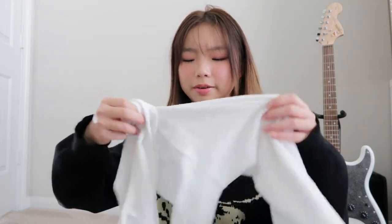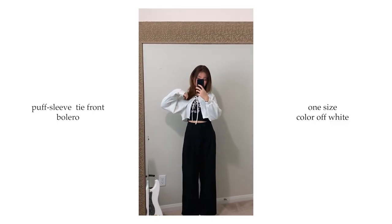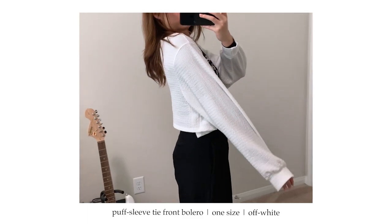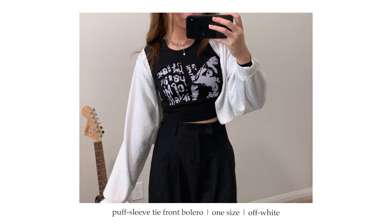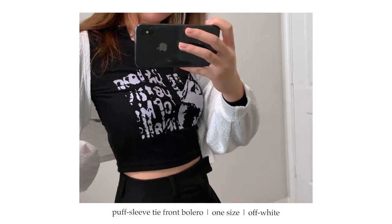Next I got this white bolero — it's pretty thin material and has strings you can tie at the front. As you can see in the video, I styled it with the graphic long sleeve top and the two together look really good. I prefer to tie it in the back so you can see the graphic in the front. Definitely recommend if you have dresses with short or no sleeves — it makes the fit way better and you'll feel a lot more comfortable.